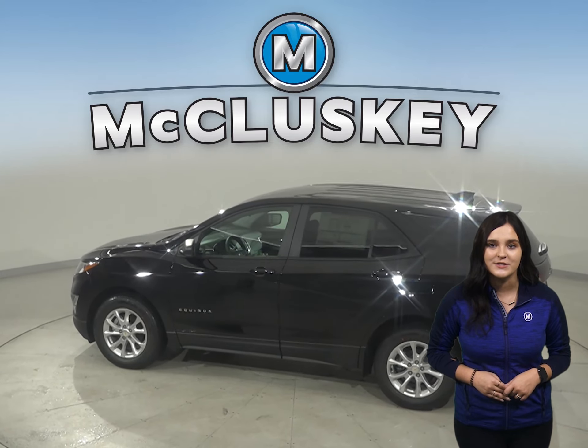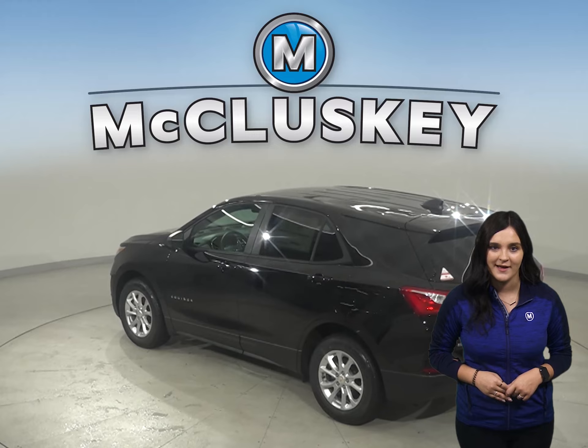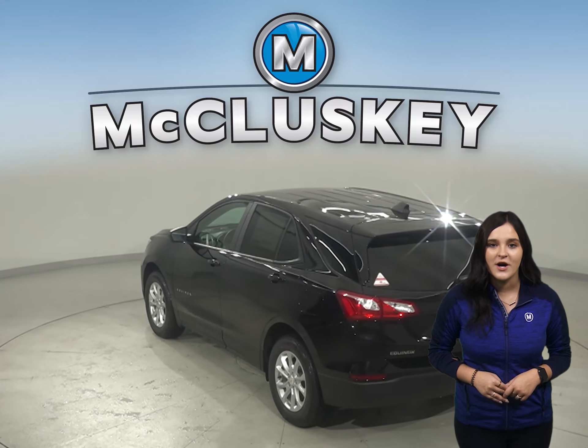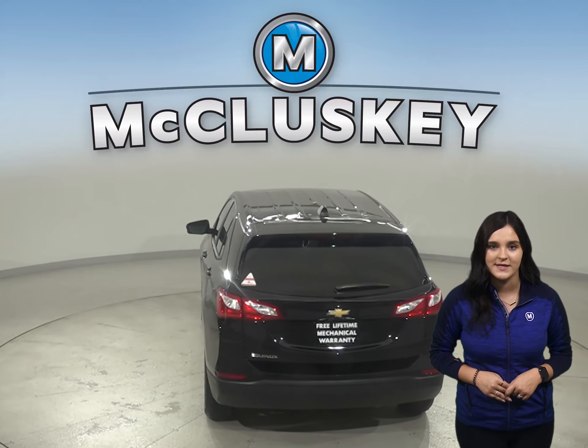especially when compared to the Jeep Cherokee. Both the Equinox and the Cherokee have standard driver and passenger frontal airbags. The Equinox has camera technology that is used to automatically provide hard emergency braking or enhance the driver's hard braking during unsafe road conditions.